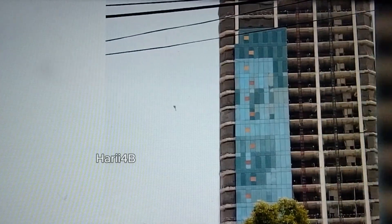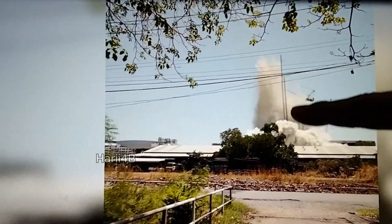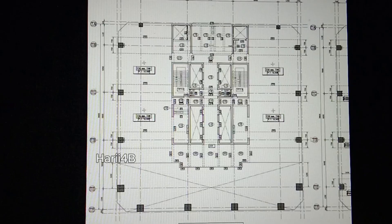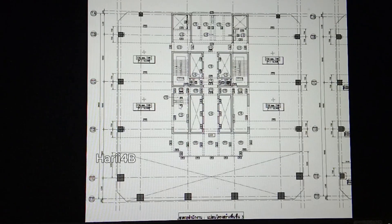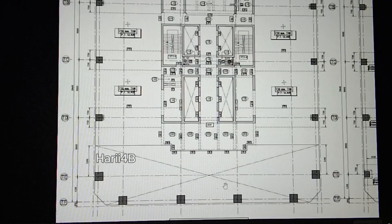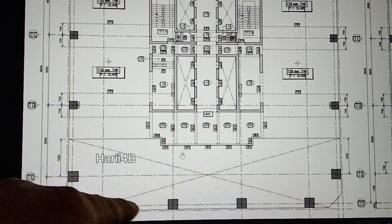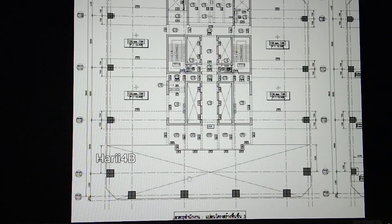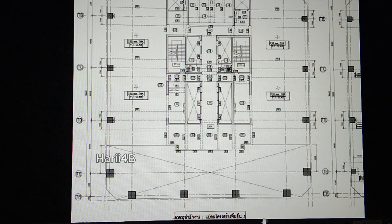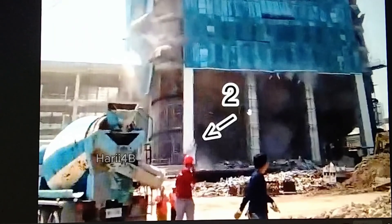Why did it collapse? The collapse started from the side where the tower crane is located. Looking at the floor framing plan gathered from social media, we can see columns at the front — six in number — that appear to be two to three levels high and unsupported. We can consider these as tall slender columns. Initially, I was suspecting these columns as the cause of the building's collapse.